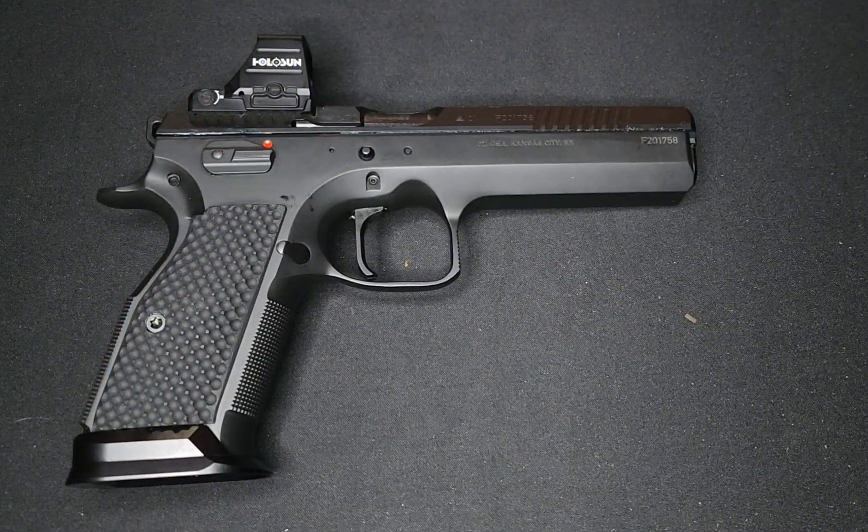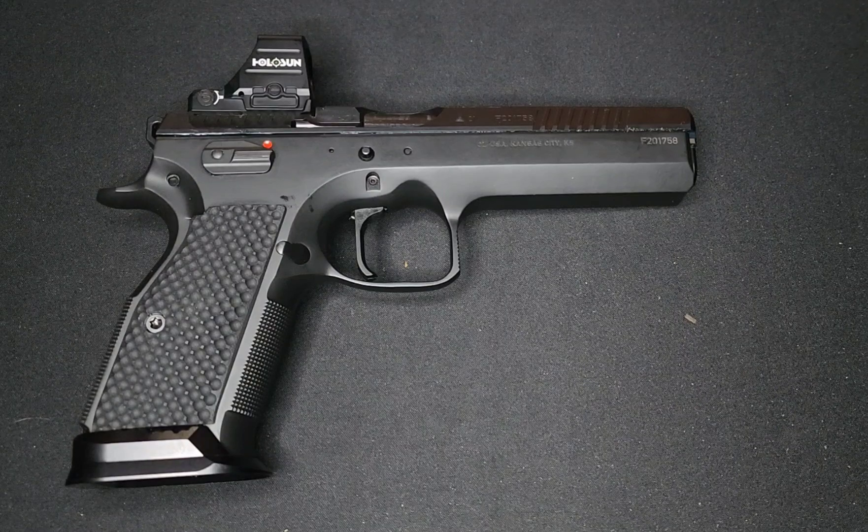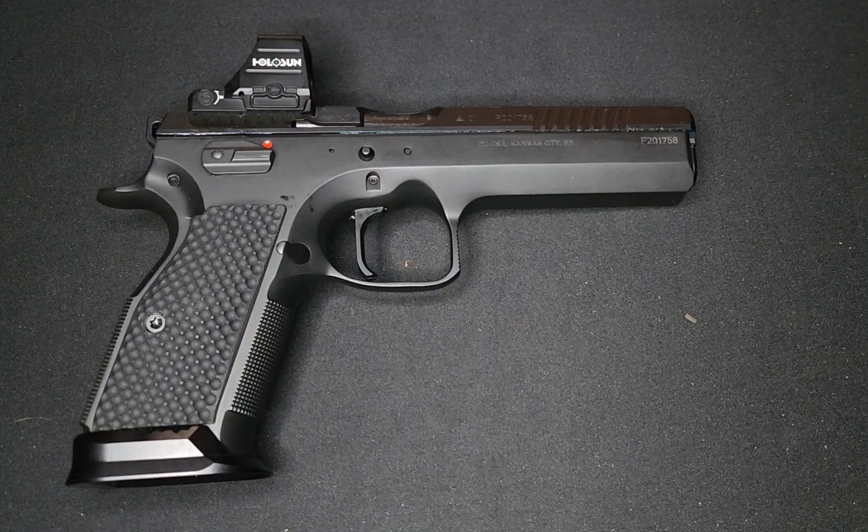That's my baby right now. I don't know if we can mess with my DWX, but it comes close. Hey, check this out.